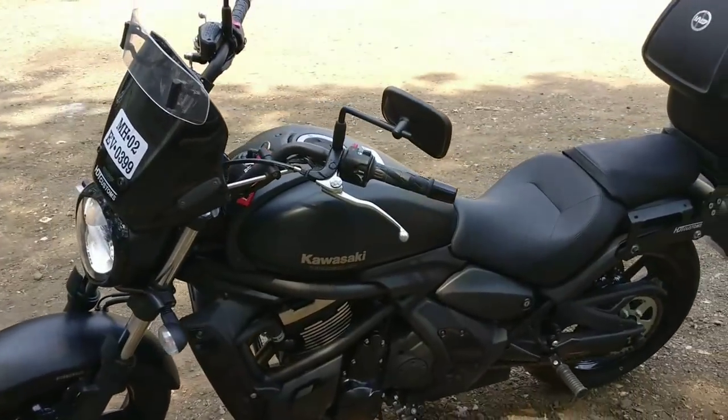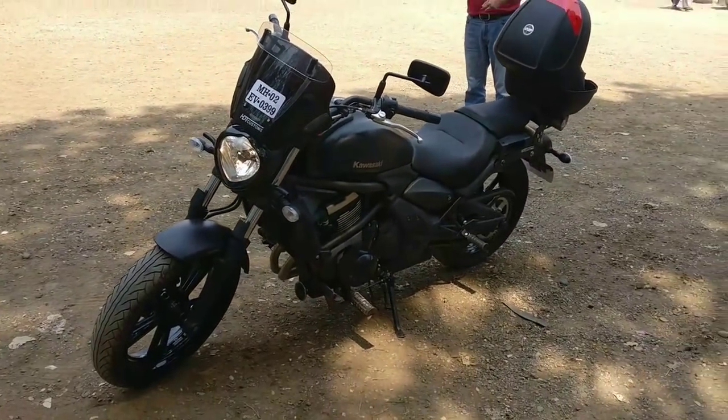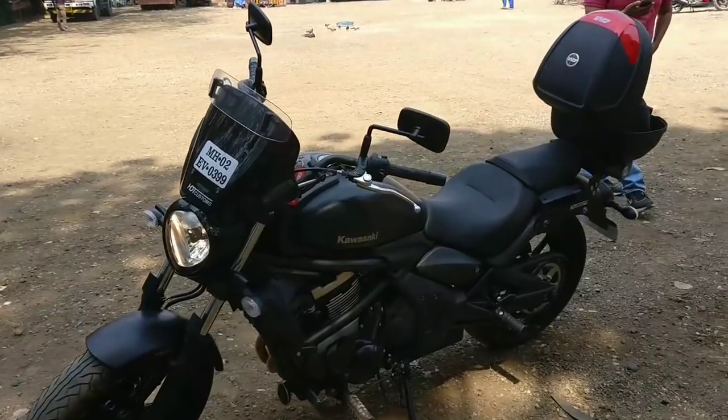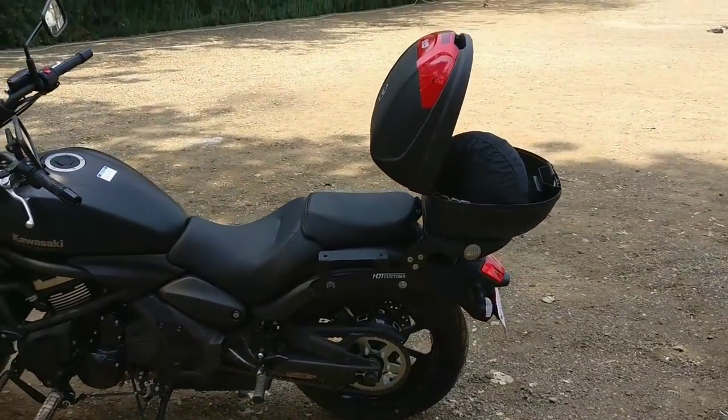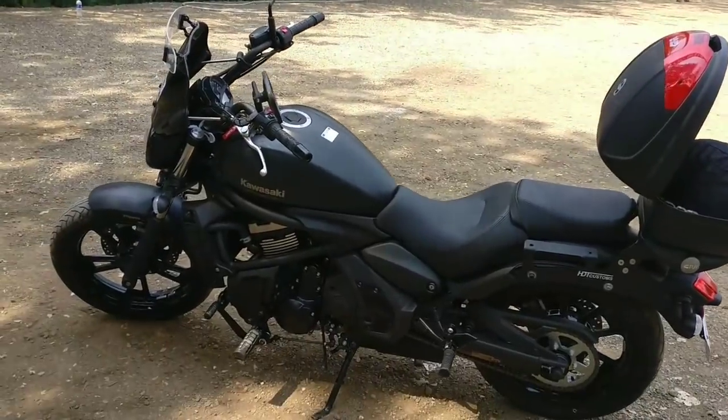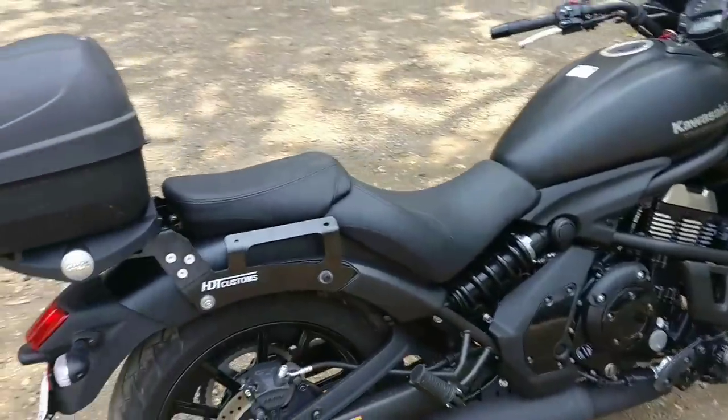So guys, this was a customization video and a small review of the Kawasaki Vulcan 650S. If you are a Vulcan owner and want to do this customization, I will do it. I am Bombay-based and if you bring your bike to Bombay, I will get the fitments ready.